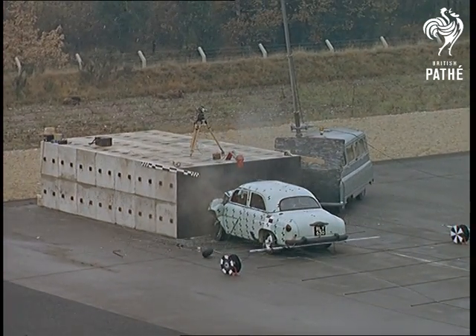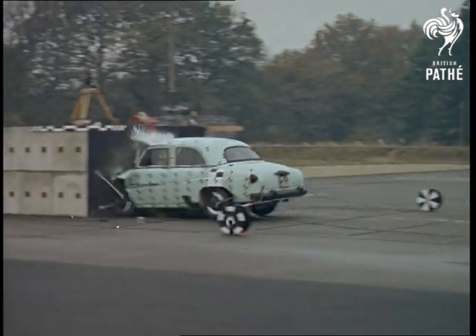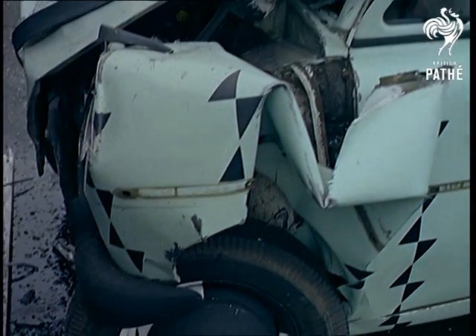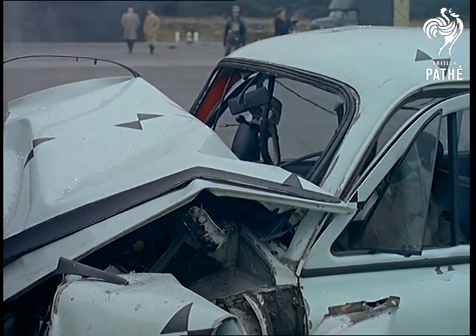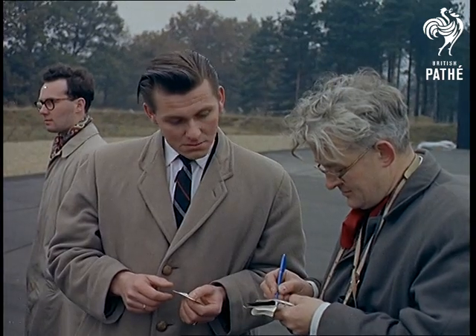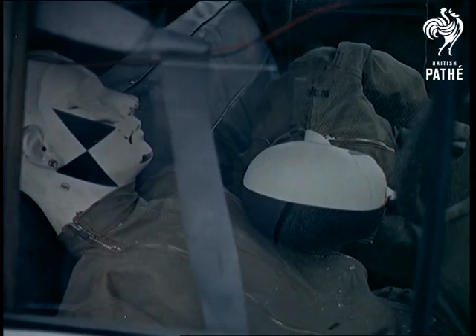I'd like to see it again. Then let's slow it down a bit. As you can see, there's no future in accidents like this. But let's hope, through the efforts at Crowthorne, that in future cars will never go off the rails.